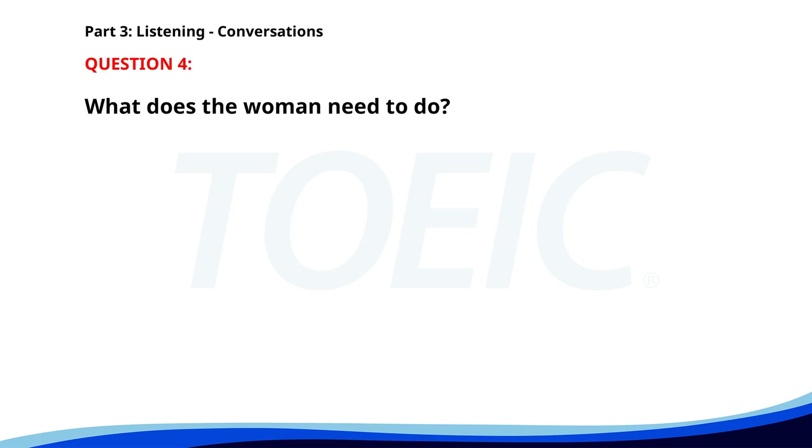Number four. "Can you attend the training session on Wednesday?" "I have another commitment that day. Any chance we can reschedule?" "I'll check with the trainer and get back to you." What does the woman need to do? A. Reschedule her commitment. B. Attend the session. C. Check with the trainer. The correct answer is C: Check with the trainer.